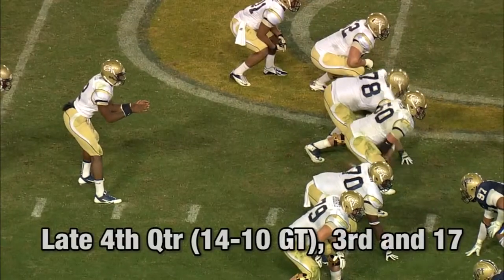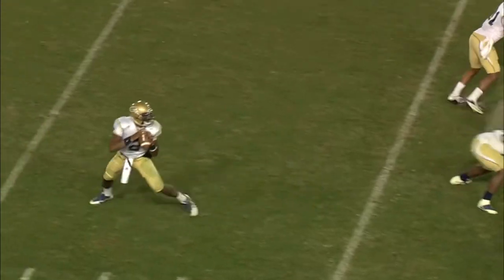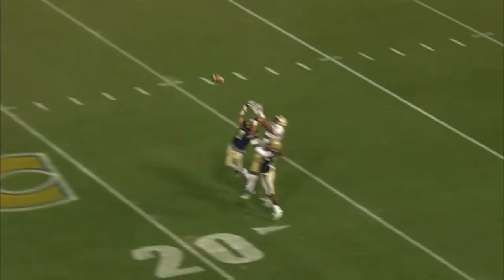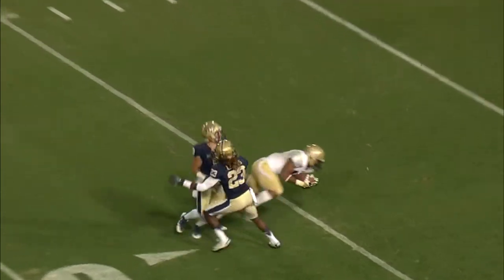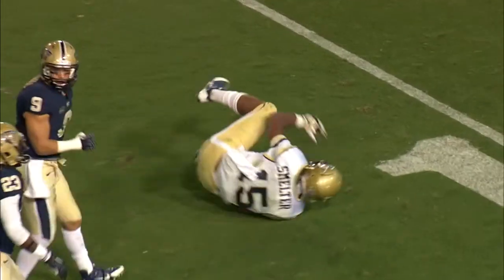Pistol formation with Sims behind Lee, two receivers left. Brady drops back, has time, throws deep downfield, and it is caught by Smelter. De'Andre Smelter went up against two defenders and holds it in at the 13-yard line.